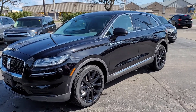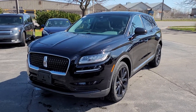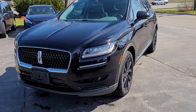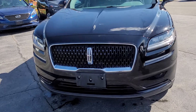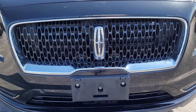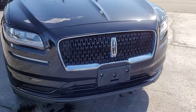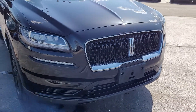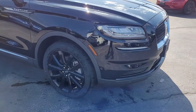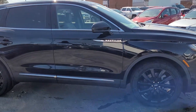This is a 2021 Lincoln Nautilus Reserve in Infinite Black with the monochromatic package, so you do get the black rims, that beautiful blacked-out mesh in the grille that really makes the chrome Lincoln emblem stand out, as well as the chrome surround, built-in camera right at the bottom of the Lincoln star, LED headlights, LED daytime running lights, and those beautiful black 20-inch rims as an upgrade with the monochromatic package.